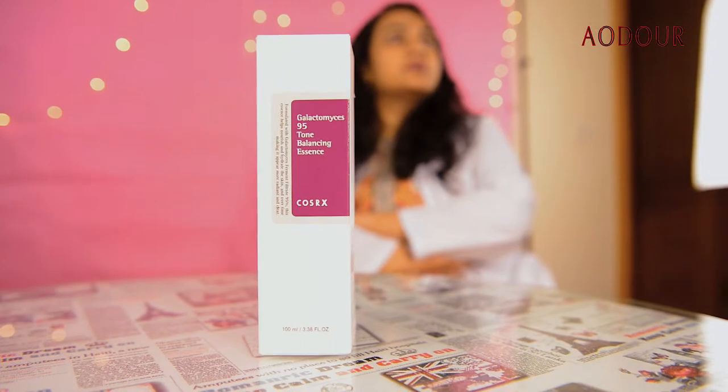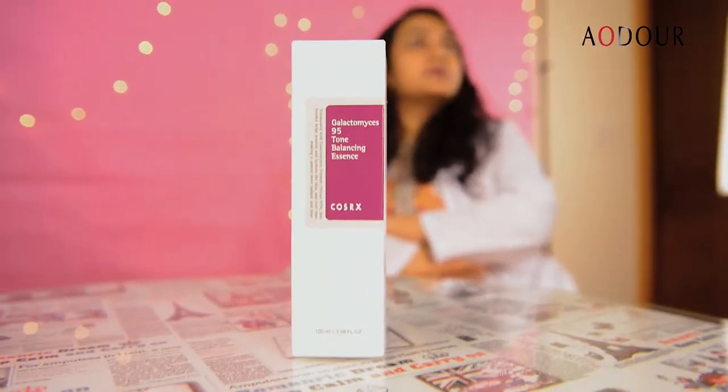Hey guys, it's me Dr. Reha and I hope you all are doing great. Today I have brought you a very important product. Many people have requested us because we have heard really good things about it on social media and on the internet. The product is Galactomyces 95 Tone Balancing Essence by COSRX.